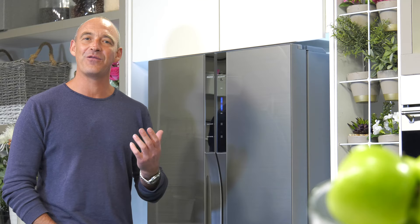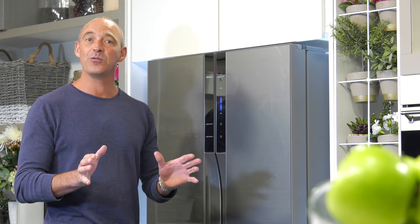Panasonic are so confident in their Inverter motor, it even comes with a 10-year guarantee. So not only will you enjoy reduced energy bills, but also fresher, healthier food for longer.